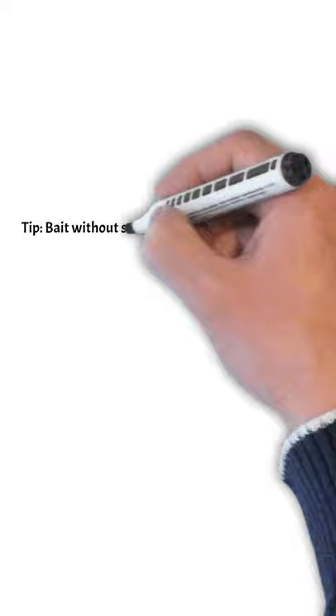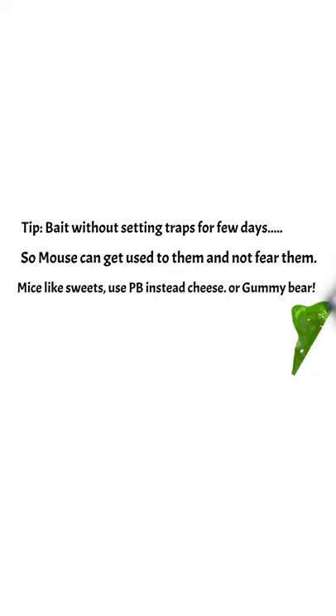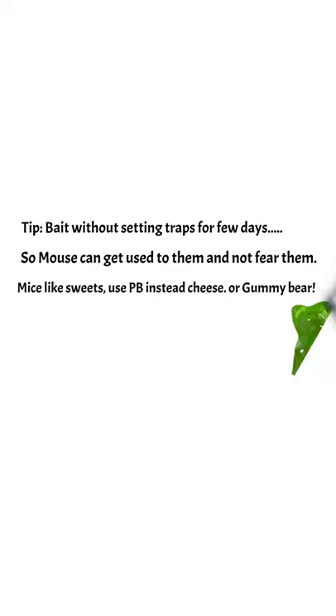Snap traps every 5 to 10 feet, but you want to put them out with bait every few days so that they get used to them. Use peanut butter or gummy bears, and then after a few days, set the traps. Put glue traps in areas where you don't want poisons.